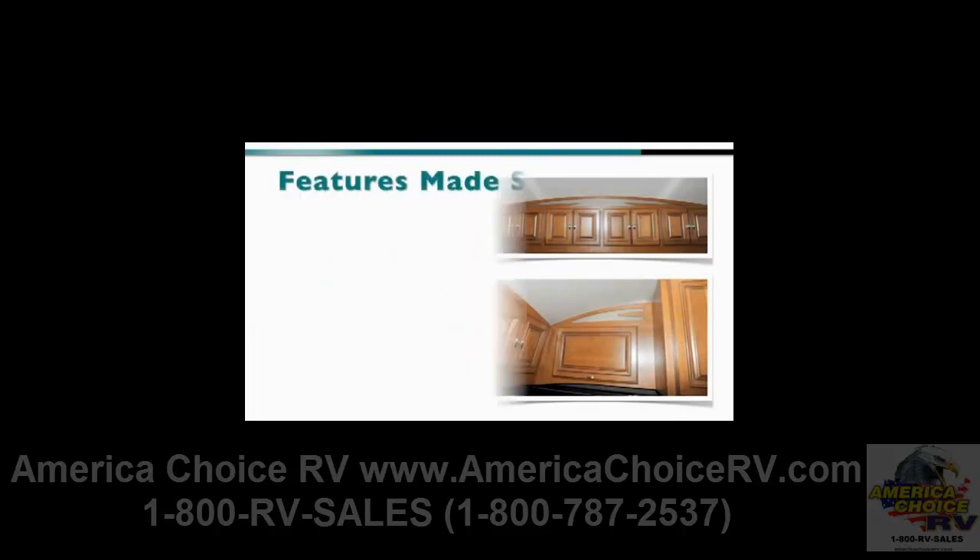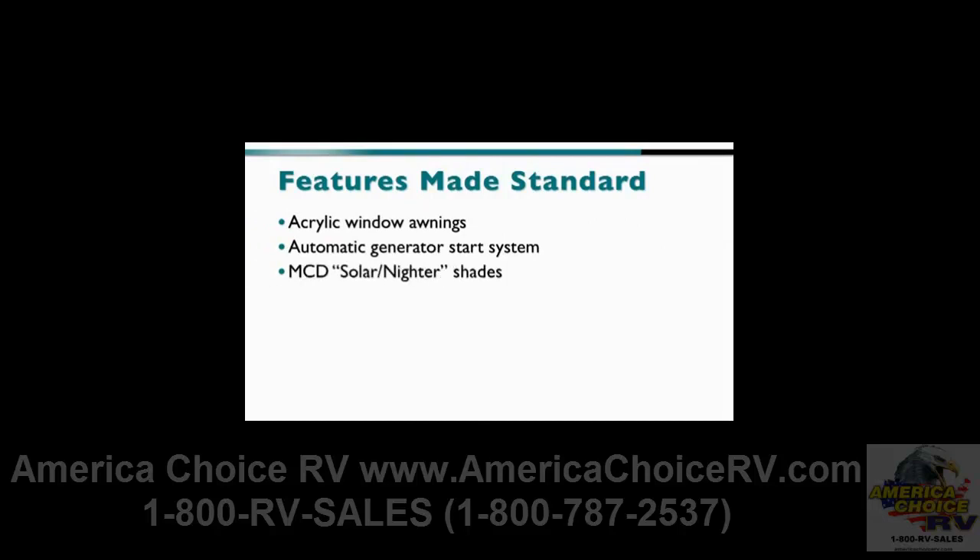Many popular features have now been made standard for 2011, including the acrylic window awnings, the automatic generator start system, the MCD solar niter shades, the color cameras with color monitor radio, the Aqua-Hot system, and the slide-out generator.